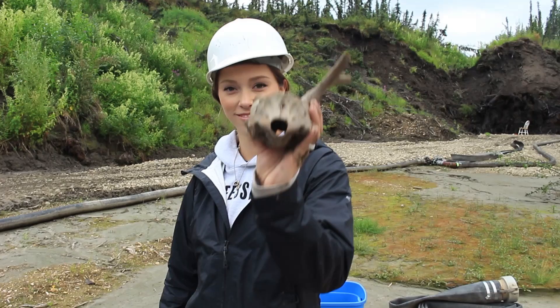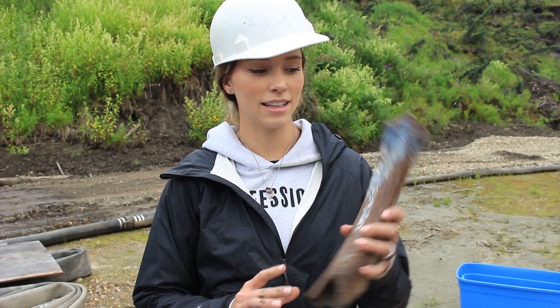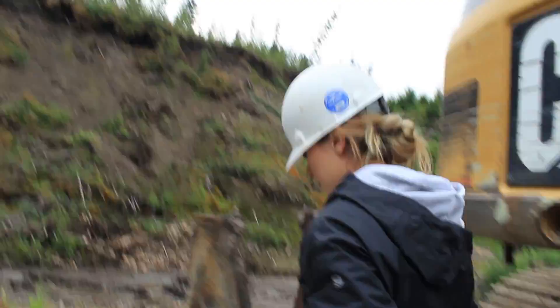This is a prehistoric Rudolph — baby Rudolph. Still got the horn on it, it's crazy! Did you ever hear of Babe the Blue Ox? This is his baby sister, Baby the Blue Ox. These are mammoth shoulder blades — those are awesome.